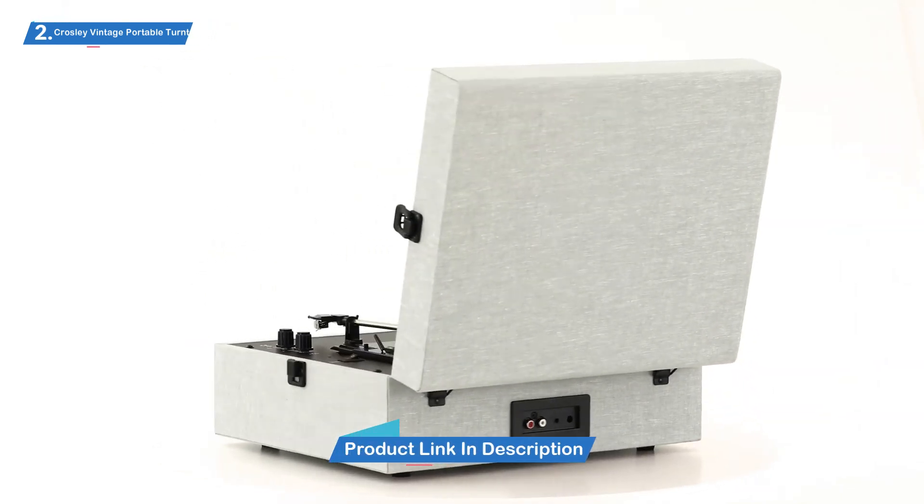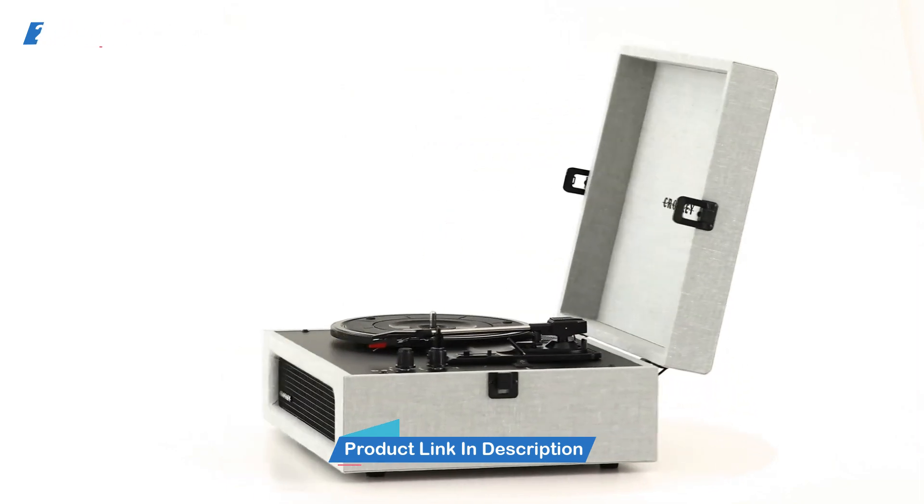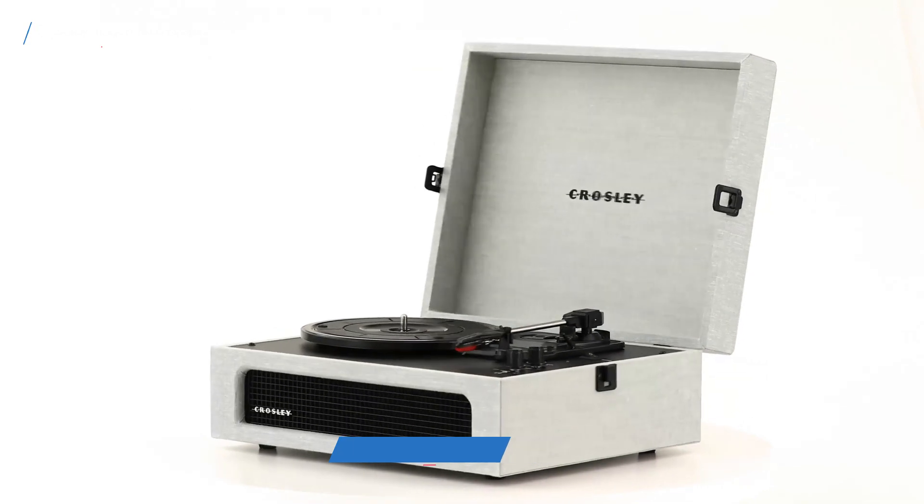You can stream music from Apple Music, Spotify, Deezer, or any other streaming service you use with the help of this device, and the quality is impeccable.